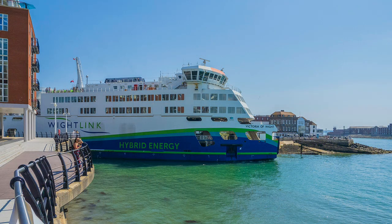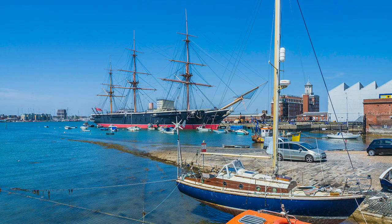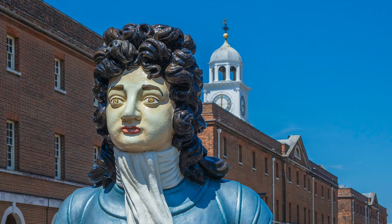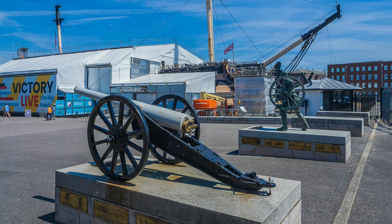I walked from Portsmouth Harbour Railway Station to the National Museum of the Royal Navy, passing on the way some imposing vistas of HMS Warrior. Getting decent shots of the exterior of HMS Victory — my objective — was a far greater challenge, because since 2012, extensive conservation to the vessel has been in progress and will continue for many years.